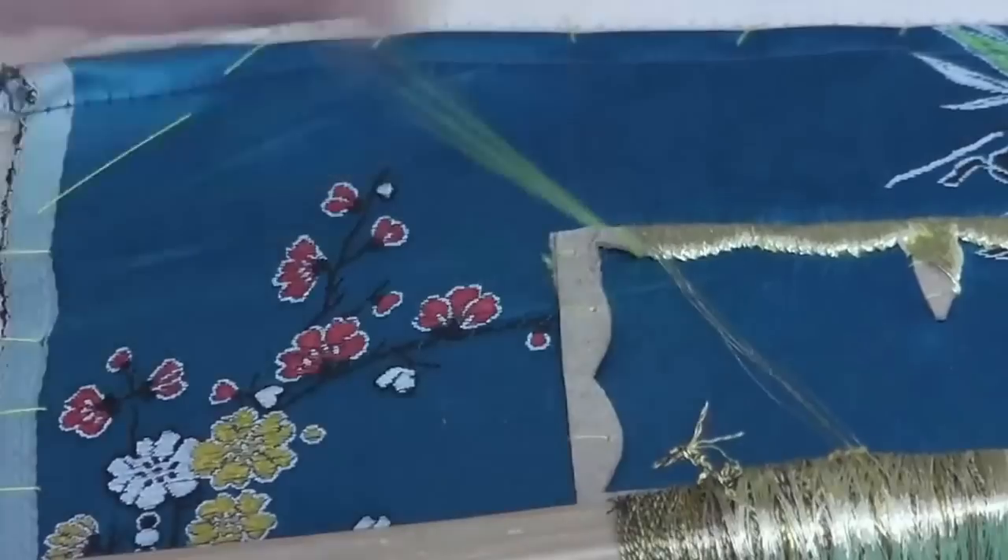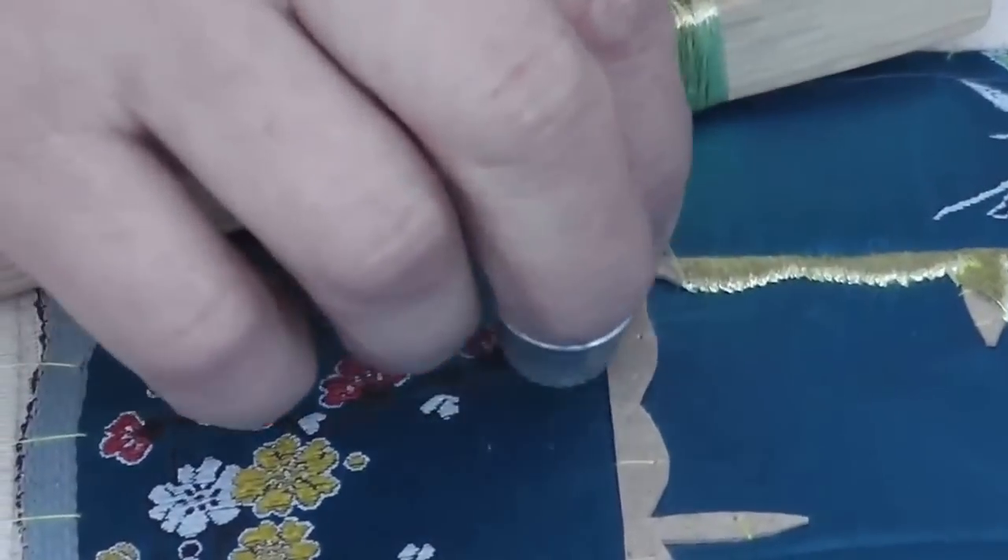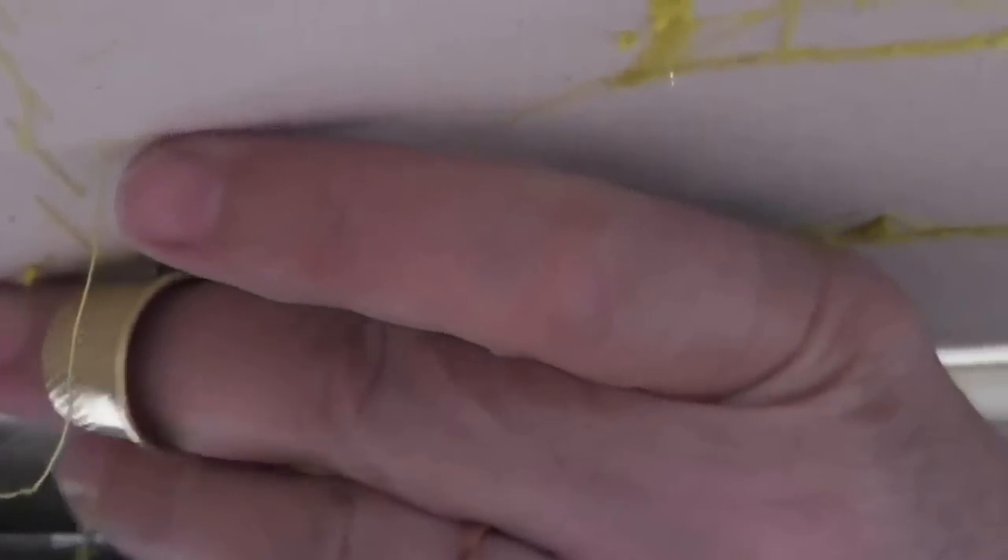I'll show you what she's doing on the other side, because it's not the only regional embroidery style that uses a two-handed technique. There she is — she's tacking down from the other side, as you can see, and it's an interesting kind of symbol that she's got there.